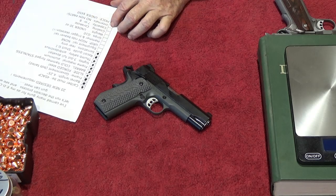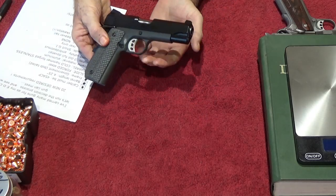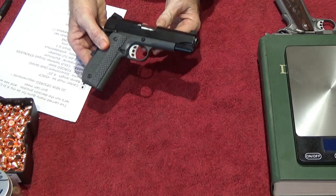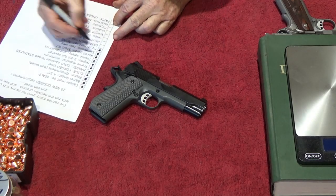Equipment rail: for people who want a laser or light mounted on the front of the gun, we want that to be none. You can see this is sans equipment rail — no equipment rail. Nice and clean like it should be for a carry gun. We're not putting a laser, flashlight, bayonet, or any of that nonsense. Just nice and clean for my wife.